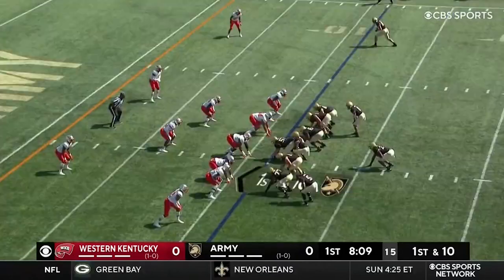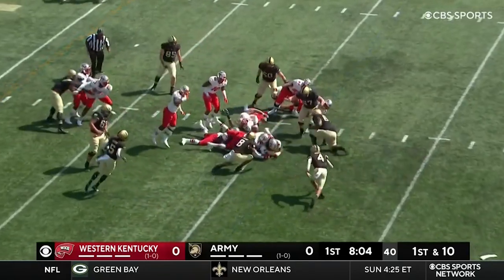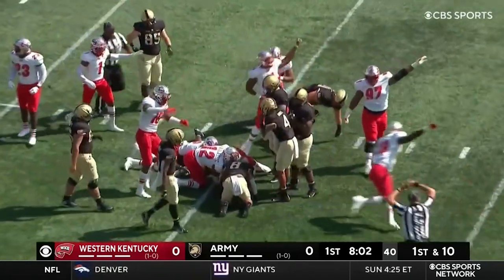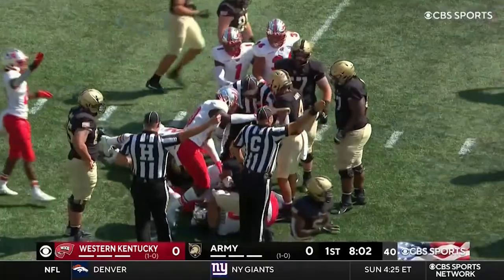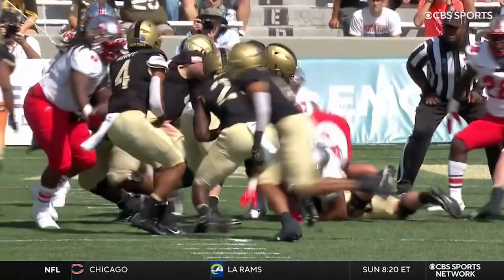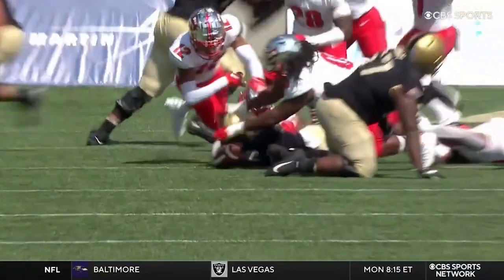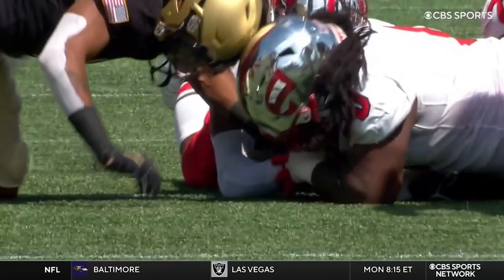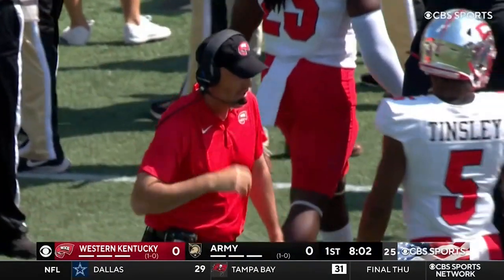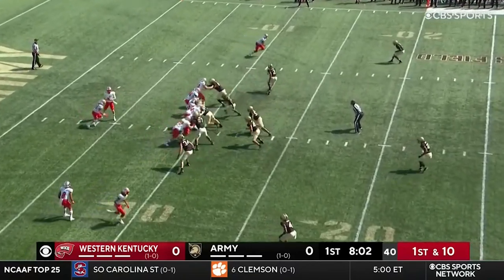Buchanan barreling his way through the line, as he did all of last season and all of last week. Anderson handoff — it's on the ground! Atkins right through the middle and the turnover goes right back to Western Kentucky. Darvin wrapped it up. Ruling on the field is a fumble recovered by the defense. Army has had takeaways on the opponent's opening drive back-to-back weeks.